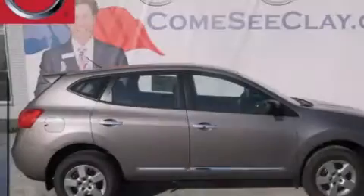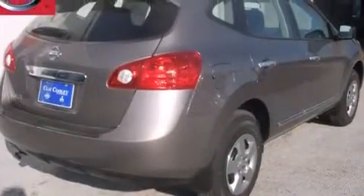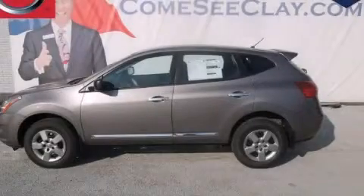With an EPA estimated rating of 28 miles per gallon on the highway, this vehicle helps leave money in your pocket where you want it. This vehicle won't last long at this price. Call and arrange a test drive now.